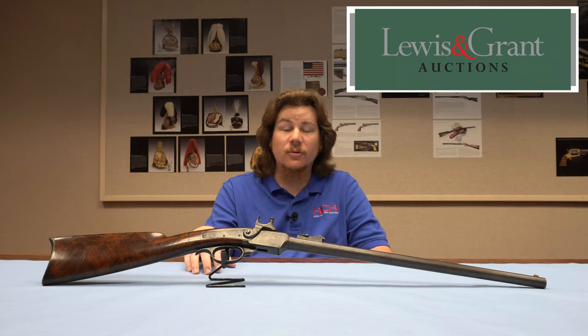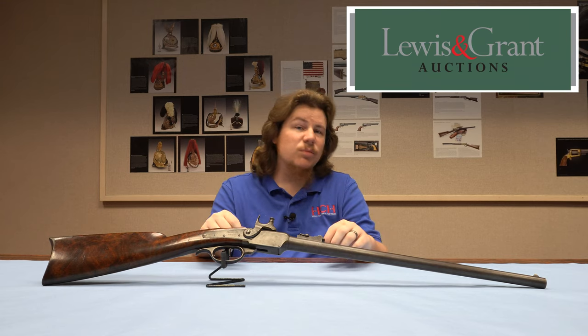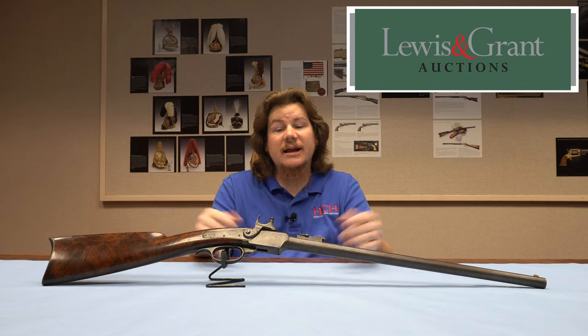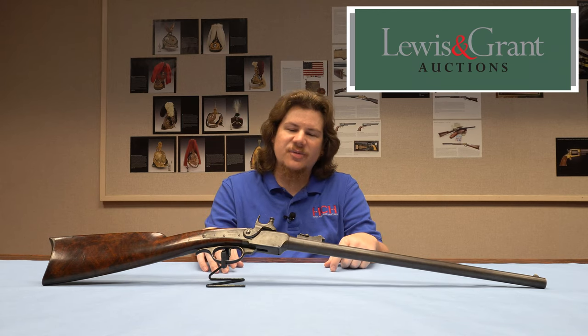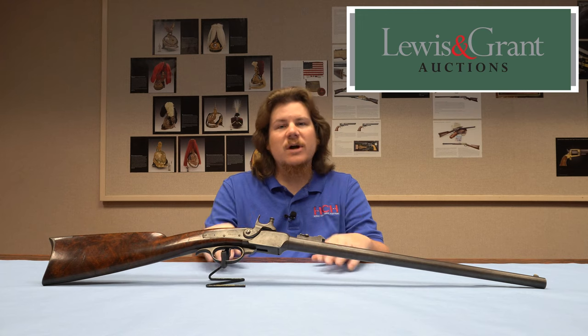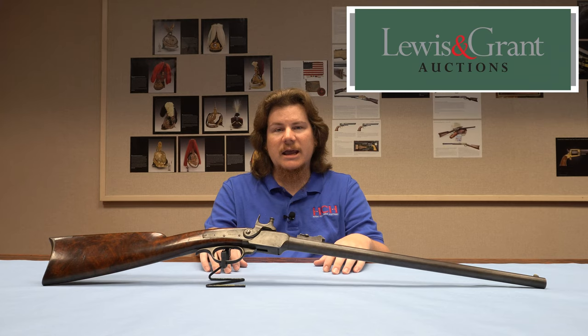You're never going to find another one like this. It's an exceptional example of a prototype design of someone trying to fix something that wasn't necessarily broken. It's one of those — you don't know unless you try, and they tried and now they know. Just stick to the standard percussion when it comes to this style Cosmopolitan or Gwynn and Campbell carbine. Thanks for watching this episode. I hope you enjoyed it and I hope you learned something here — tune in to the next episode right here on High Caliber History.